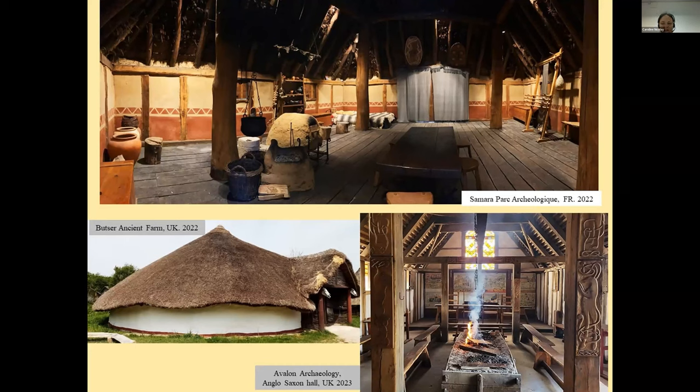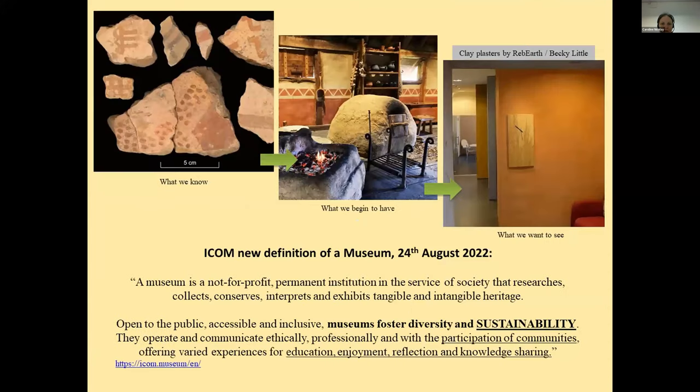Because we have a new definition of a museum — and that happened just last year. Not much noise has been made about it, but basically now museums must foster sustainability. That has been a key addition to the definition of a museum and of an open-air museum. Now we have to foster diversity, sustainability, sharing with communities, education, enjoyment, and so on. Sustainability in so many different places — yet, as far as I know, there are very, very few sites that have considered sustainability in the built environment for their modern buildings.